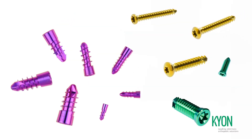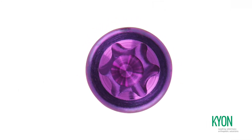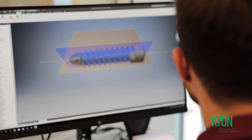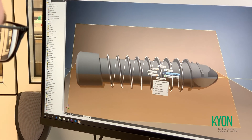Purple anodization distinguishes these screws from any other screws in the Keon portfolio. Screwdriver recesses are of Torx type. The cutting flutes are meticulously designed and manufactured to the highest quality standards, providing very low, consistent insertion torque with clean cut threads.